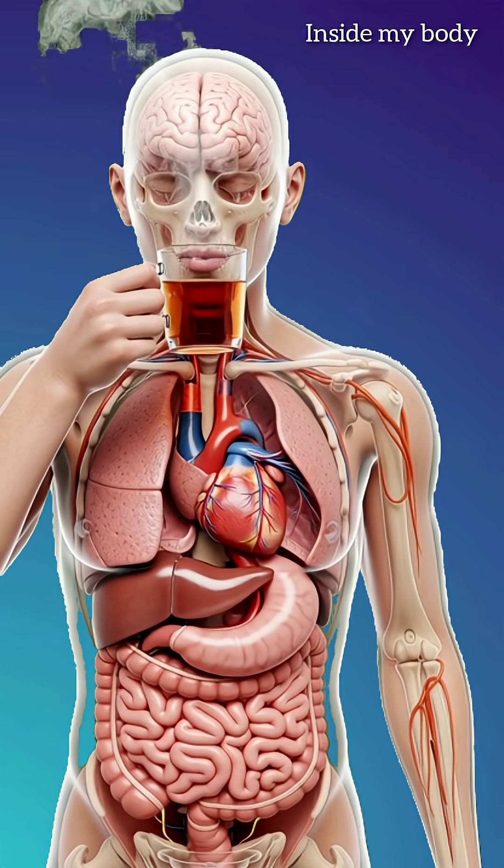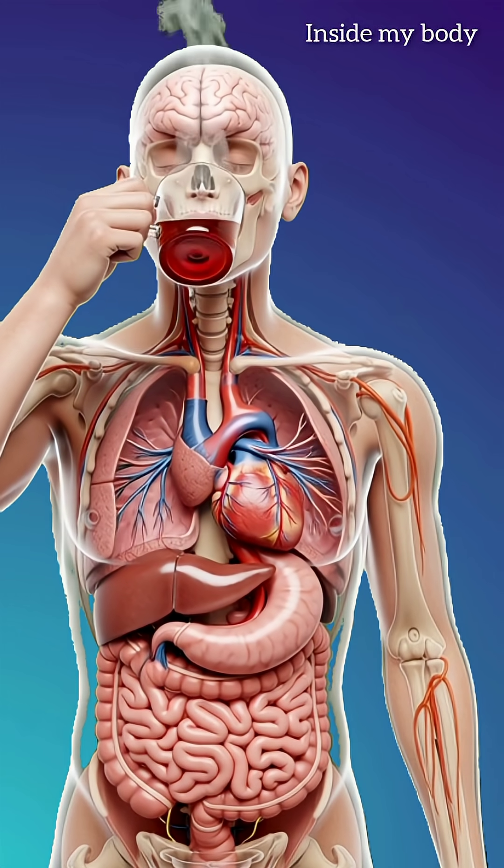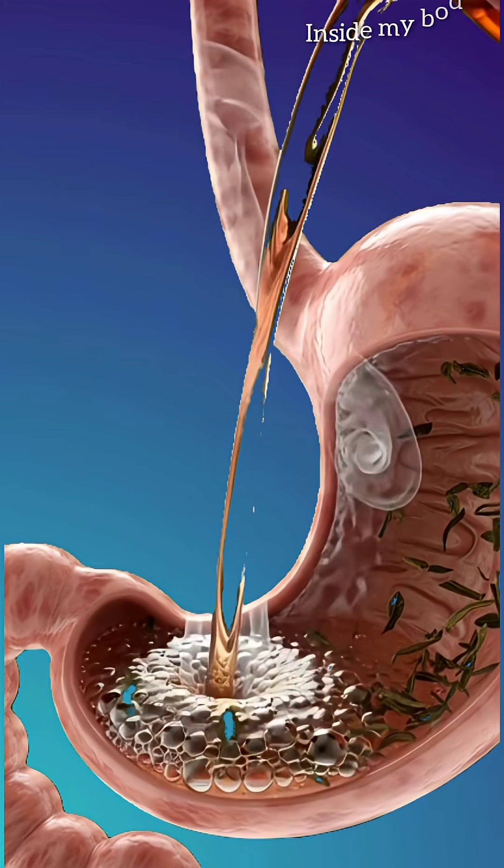Hey everyone, what's up? Today we're taking you inside the human body in stunning 3D to show exactly what happens the moment you drink a cup of hot tea.